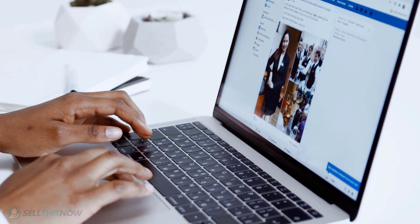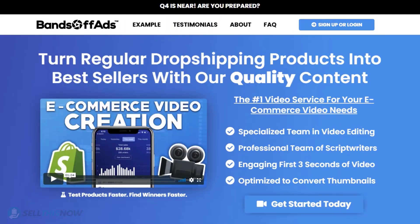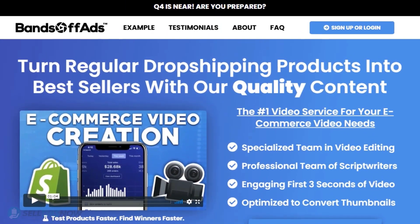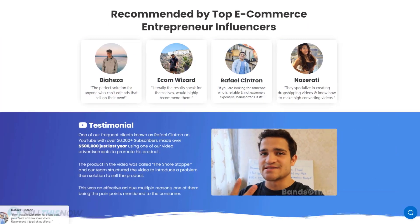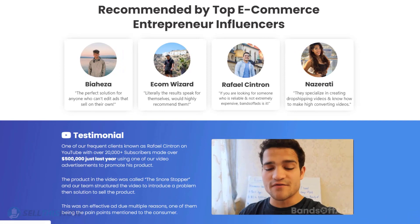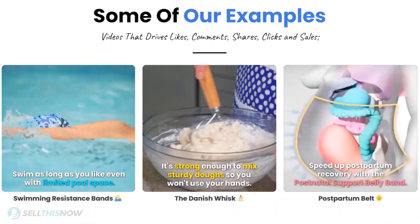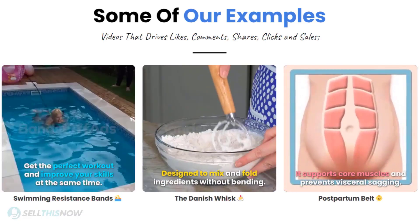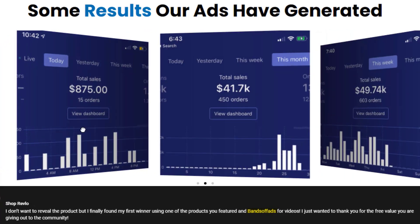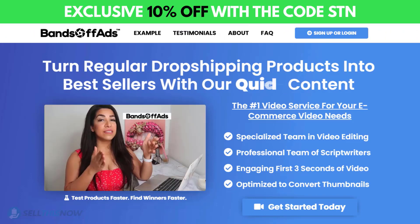Did you know that the most important part of a successful campaign is your video ad? Vantoff Ads is your go-to place for high-quality, fast and efficient video ads for your dropshipping products. They are the best in the industry — that's why they're recommended by so many top successful e-commerce entrepreneurs. From the video script to the eye-catching thumbnail, Vantoff Ads will create everything for you for an affordable price. So stop losing time and money, send your video ad campaign to the next level. Click the link in the description to get 10% off right now.